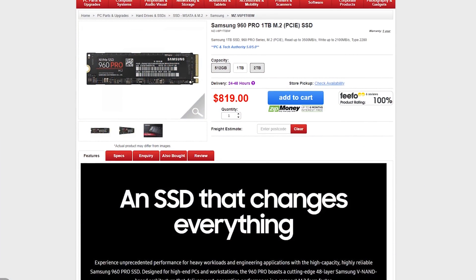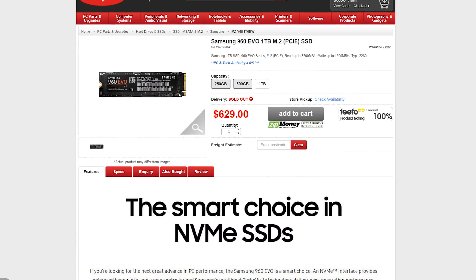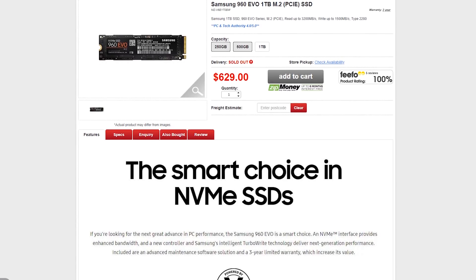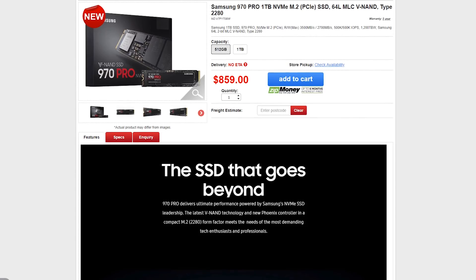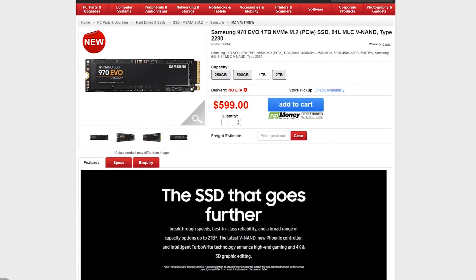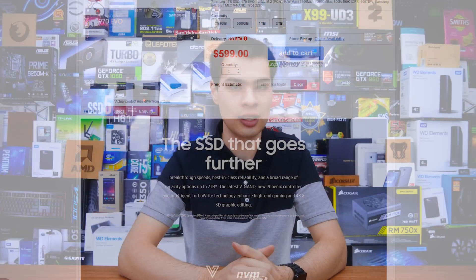The Samsung 860 EVO and 960 PRO are absolute legends in the NVMe SSD world. While they carry a higher price tag, they're well known for very fast speeds, with few competitors getting close. Samsung then one-upped themselves with the 970 EVO and 970 PRO — these are only two days old at the time of recording, but I still wanted to test them alongside the older 960, since many people will be considering those drives too.